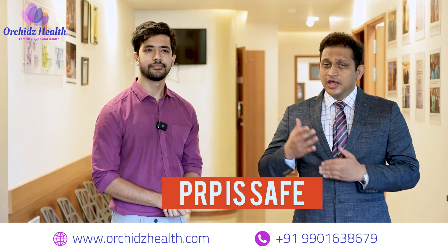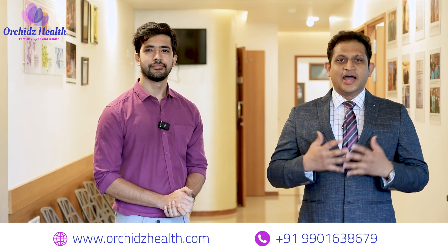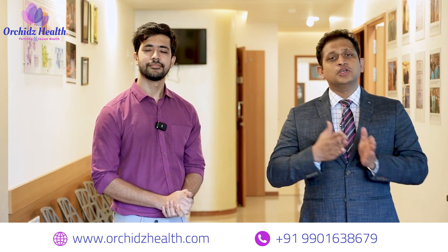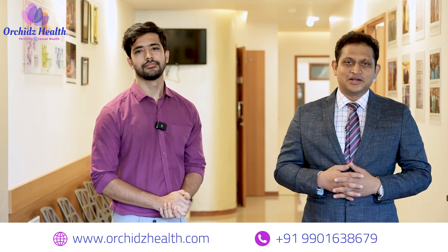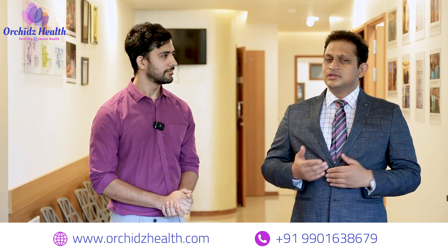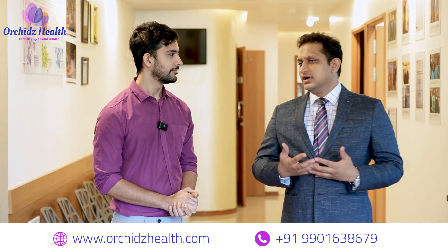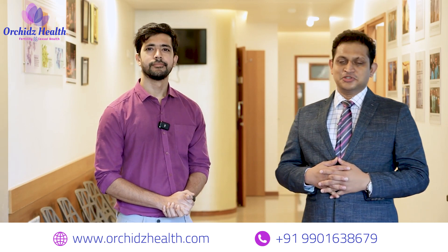The efficacy is still evolving, and as per the American Urological Association and the European Urological Association guidelines, PRP has been recommended as a restorative therapy in the treatment of erectile dysfunction, and hence more and more studies are being done. The data is still evolving, and many of our patients are very happy with the improvement in their erections after PRP injections.